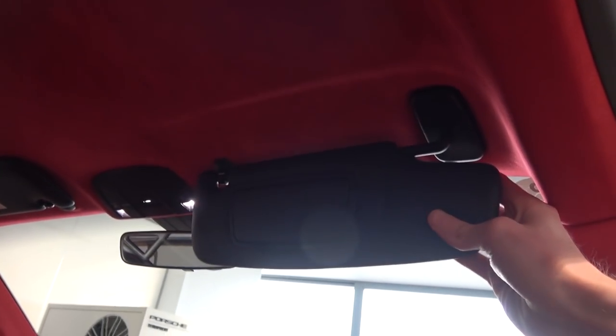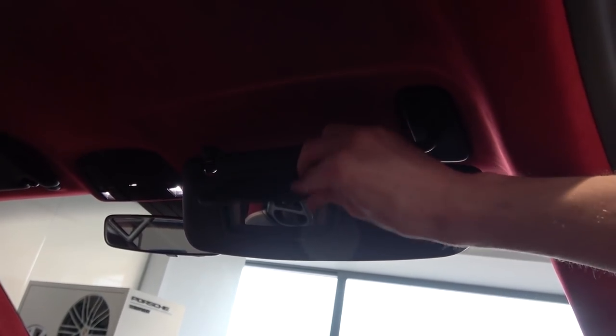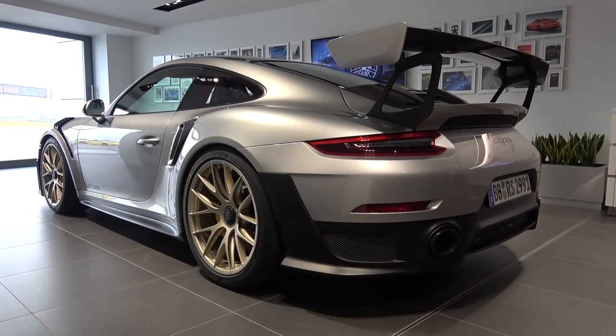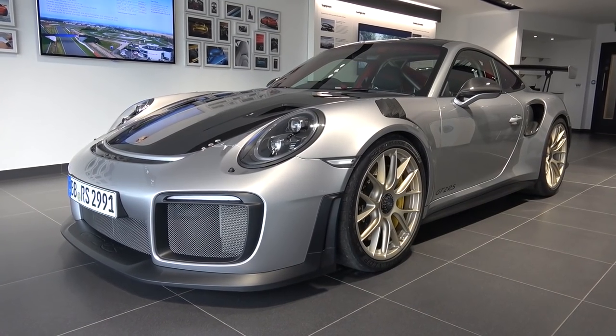That concludes my tour of the sensational 2018 991 911 GT2 RS. Thanks again to Porsche GB and Porsche Center Silverstone for the filming opportunity — they have many rare cars and driving experiences, so please find their contact details below. Please subscribe for the latest content and until next time, thanks for watching.